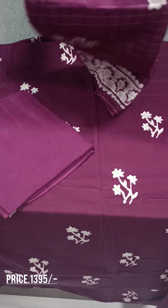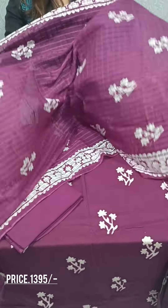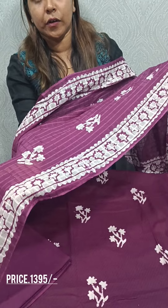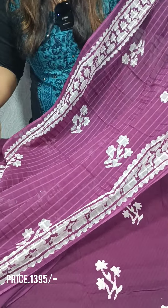We have a soft cotton fabric. We have a check pattern on this. We have a batik print on top — the print on top is the same.